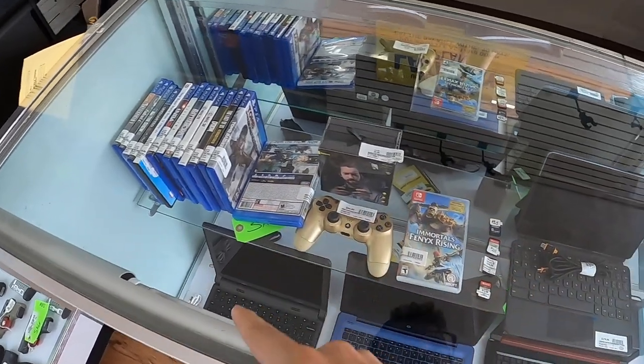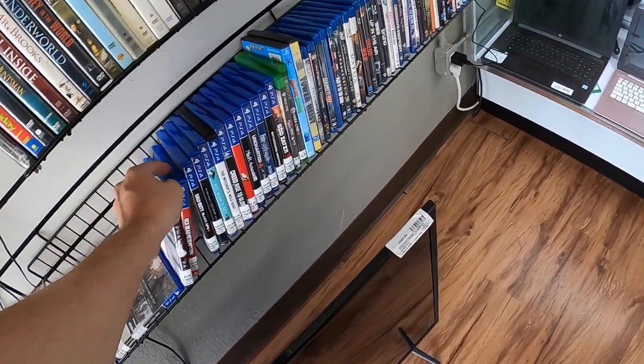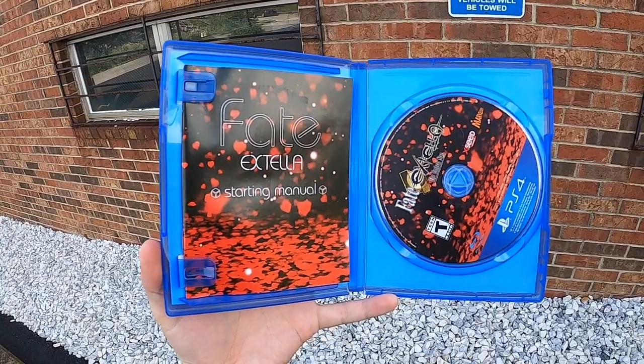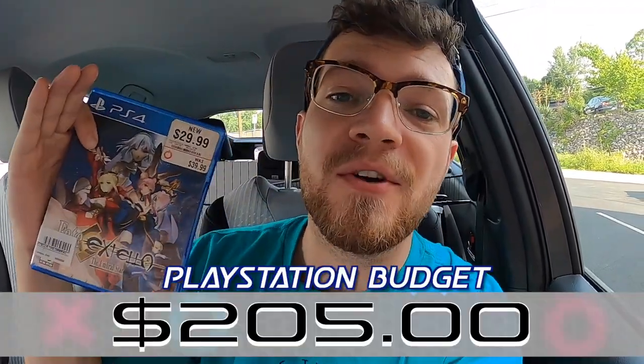That was kind of unexpected and weird. Almost every PlayStation 4 game in that store was priced basically at market value, except this one. Fate Xtella Umbral Star was only eight bucks and I'll be able to get $28 for it after fees on Amazon. That $20 profit is going to go into our overall PlayStation budget for the day, bringing it up to $205.